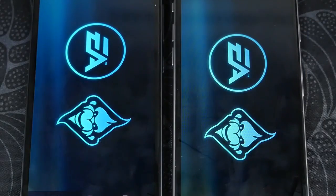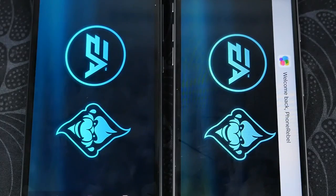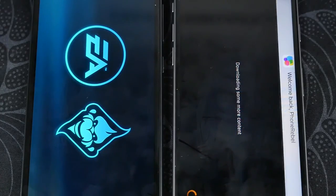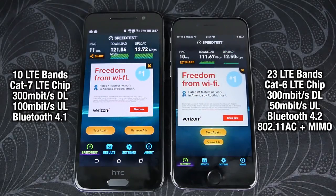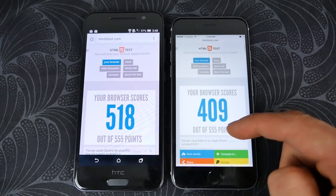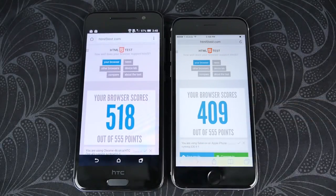There's quite a delay when loading on the A9, so the iPhone certainly has an advantage with graphical performance. Getting into wireless, the iPhone 6s has a clear advantage — it has more LTE bands so it's better for an international phone, it also has Bluetooth 4.2 and a MIMO-enabled Wi-Fi chip. However, the A9 actually has higher upload speeds for LTE, which no carrier takes advantage of yet. Browser score on the HTC A9 was much higher, though this is due to Chrome, not the phone itself.